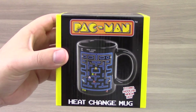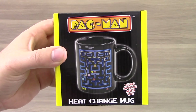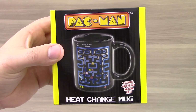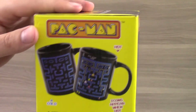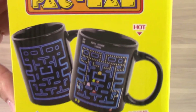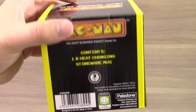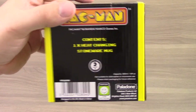Next up is this Pac-Man heat-changing mug, where the icons of Pac-Man himself and the ghosts will appear when the mug is hot. It's blank when it's cold, and everything starts appearing when it's hot. So this is a great item. I know exactly which friend is getting this because he loves Pac-Man.